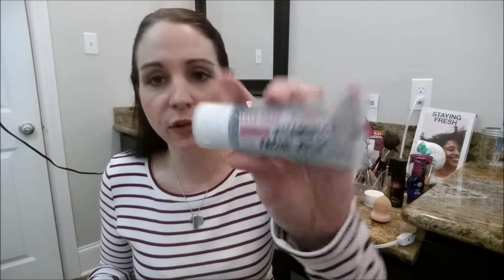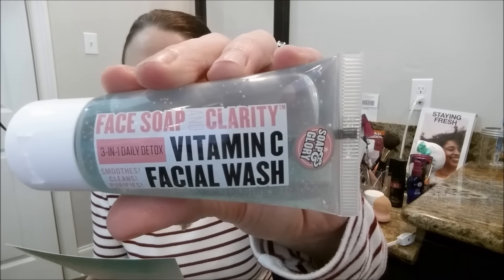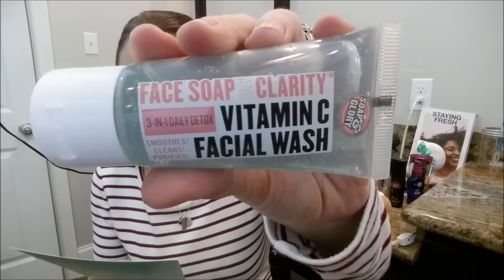This was one that really caught my eye — the reason I bought this box was Soap & Glory. I'm a fan and just starting to use their products. Things I've used so far I like, and they're not super expensive. This is the Face Soap & Clarity by Soap & Glory Vitamin C Facial Wash, a 3-in-1 daily detox. It says 3-in-1 daily cleanser made with super fruit yuzu to purify, smooth, and brighten skin without over-drying. I'm definitely going to check that out — look for it in a future empties video.